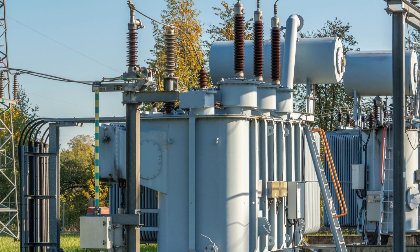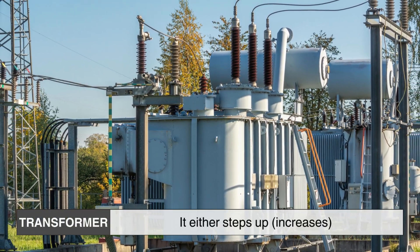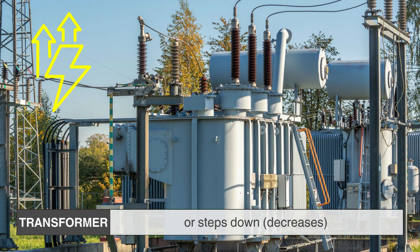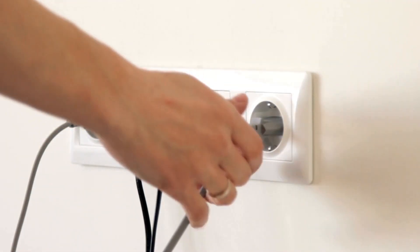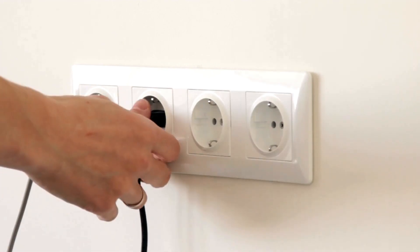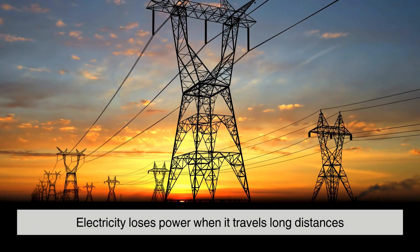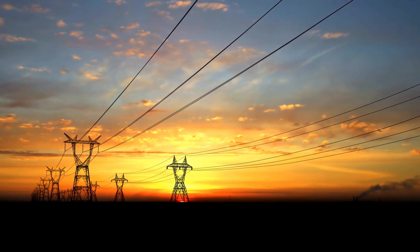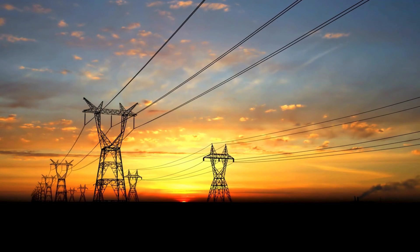At its core, a Transformer is a device that changes the voltage of electricity. It either steps up (increases) or steps down (decreases) voltage, to ensure that power is transmitted efficiently and used safely. This is crucial because electricity loses energy when it travels long distances. Without Transformers, we wouldn't be able to send power from power plants to cities and homes effectively.